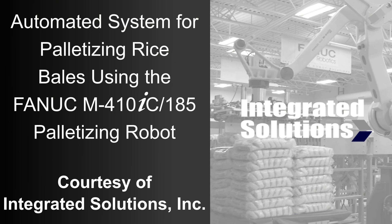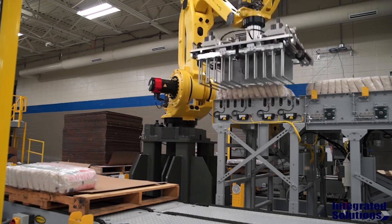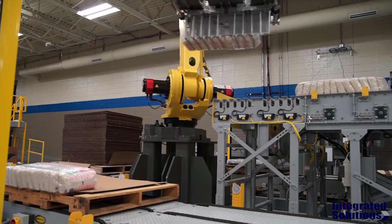FANUC America Authorized System Integrator Integrated Solutions develops, implements, and supports robotic solutions to complex material handling challenges for customers in a variety of industries.